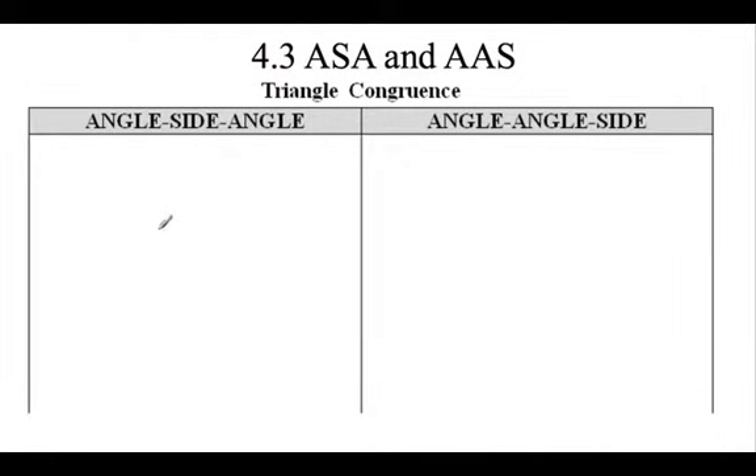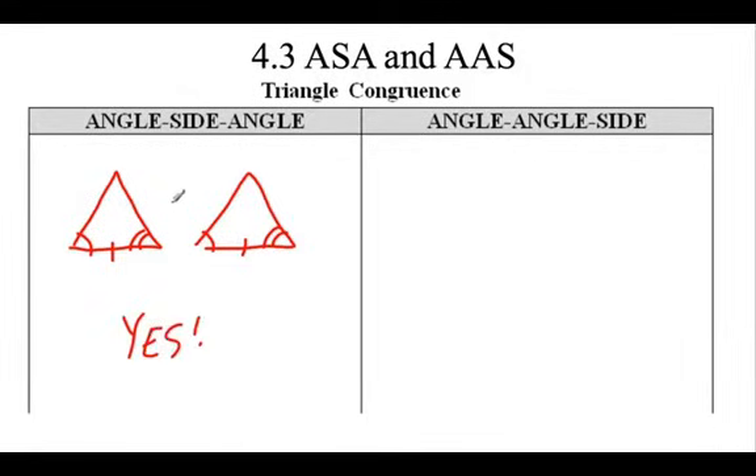Let's do some real proofs. Same thing as 4-2, but 4-3 is just putting in some more shortcuts. Can we do angle-side-angle? If I have two triangles and I know that this angle matches this angle, this side matches this side, this angle matches this angle - does it have to be congruent? Yes, 100%. These will always be congruent. Great shortcut to have.